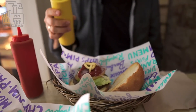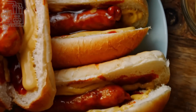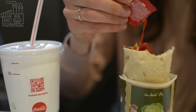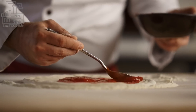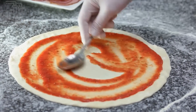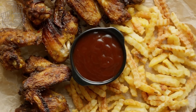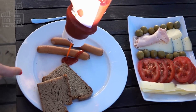Ketchup is a type of condiment made from tomatoes, vinegar, sugar, and spices. It's believed to have originated in China, where it was made from fermented fish and spices. The word ketchup is derived from the Chinese word ketsiep, which was a type of sauce made from pickled fish. Ketchup was introduced to the West in the late 17th century, where it was originally made from mushrooms or other vegetables. In the 19th century, ketchup made from tomatoes became more popular, and it's now one of the most widely used condiments in the world.